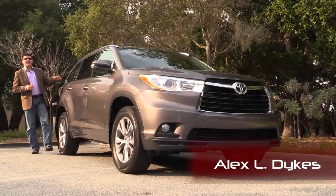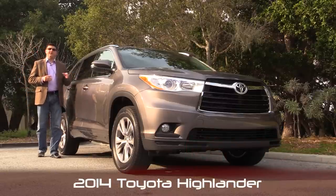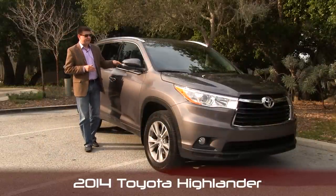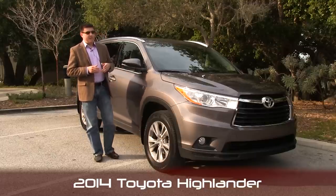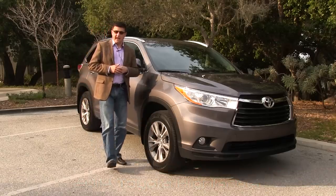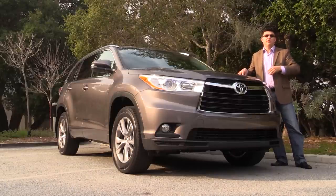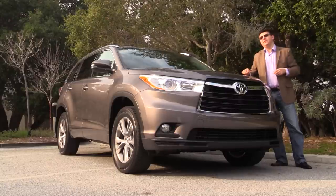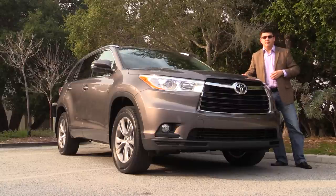Hello everyone, I'm Alex Dykes and today we're out here taking a look at the all-new for 2014 Toyota Highlander. The big news for 2014 is that this Highlander is now available in an eight-seat passenger version, which means it competes very directly with the Honda Pilot, GM's Lambda Triplets including the Chevy Traverse and GMC Acadia, the Ford Explorer, and the Nissan Pathfinder. Since this is a prototype vehicle at a launch event, be sure to check back in February when we get one for a complete week.